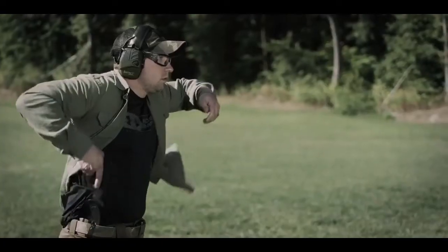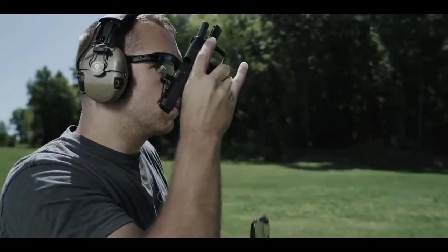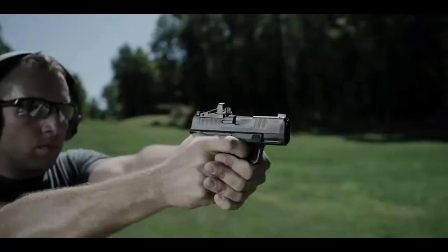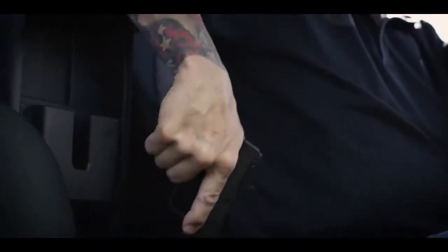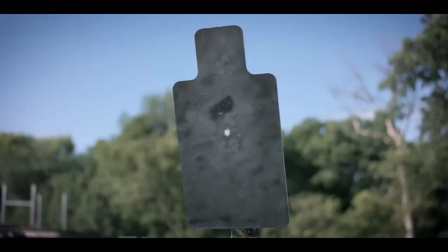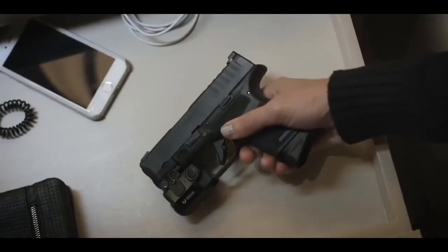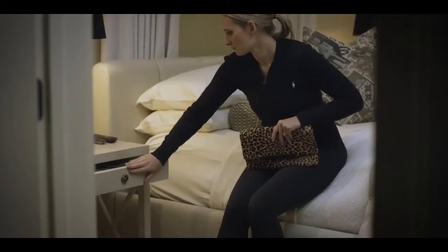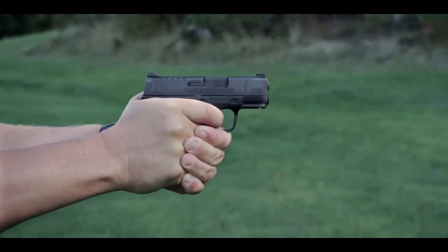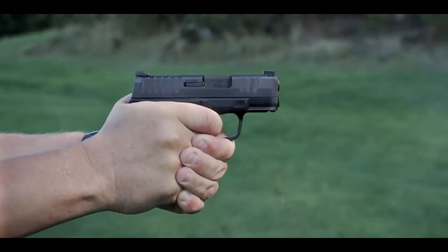The Hellcat has a patented 11-round capacity magazine. It comes with two magazines — an 11- and a 13-rounder. One thing we at Springfield Armory were never going to do was trade reliability for capacity. If you're carrying a gun for self-defense, it's got to work every single time. In testing and firing tens of thousands of rounds without a malfunction, we achieved that reliability standard we were looking for.